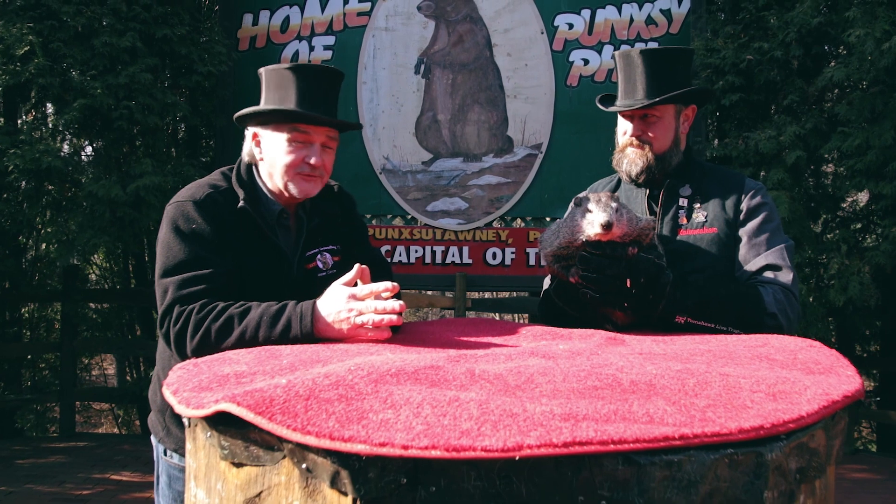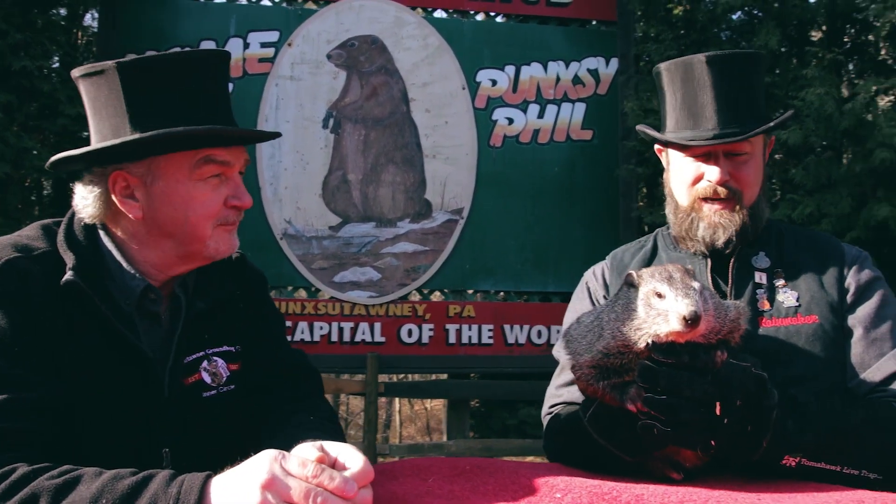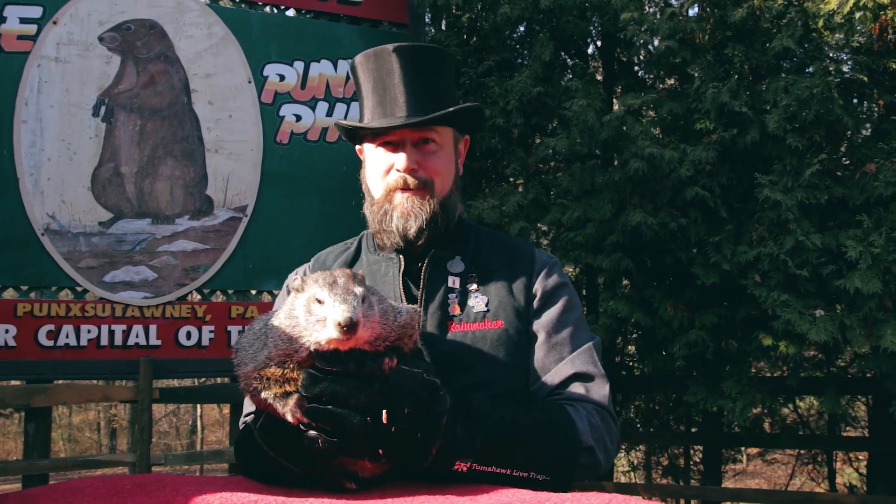On behalf of Punxsutawney Phil, AJ and myself, we'd like to thank you all for watching. And if you'd like to get a little more Punxsutawney Phil 101, come and see us on Groundhog Day, February 2nd.